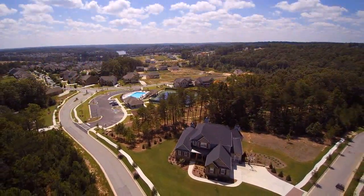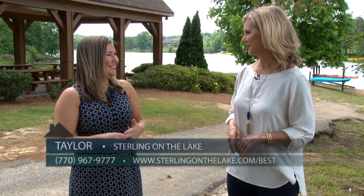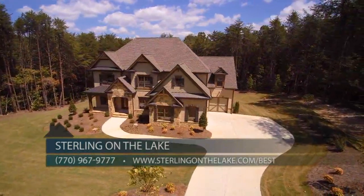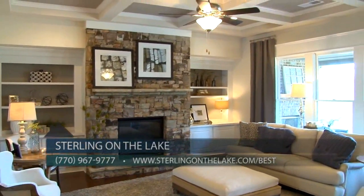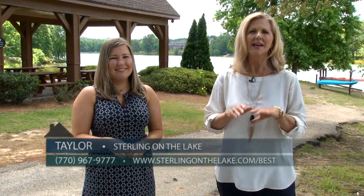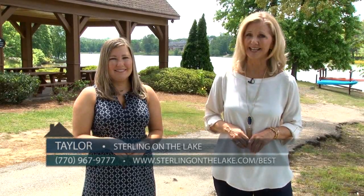It's so amazing here Taylor — how would everyone out there see this incredible community? Yes Susie. Our Community Information Center is open seven days a week. You can also reach out to us at 770-967-9777. We're also available on Facebook, Instagram, Pinterest, and Twitter. Thank you so much Taylor. Come see Sterling-on-the-Lake this weekend — there is so much here and the lifestyle is so grand, you'll want to plan to spend the whole day.